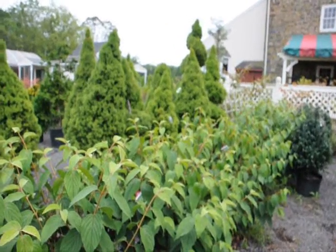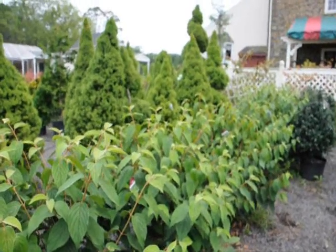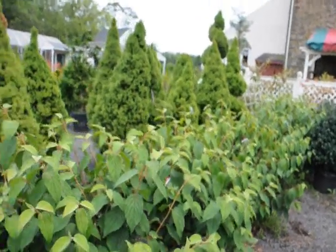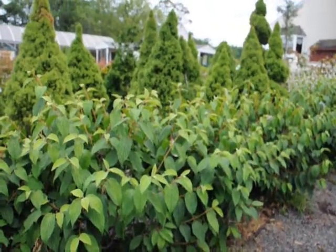Give us a call at 215-651-8329. We do deliver and plant these up and down the East Coast. We have Viburnums both potted and balled and burlapped from the field.